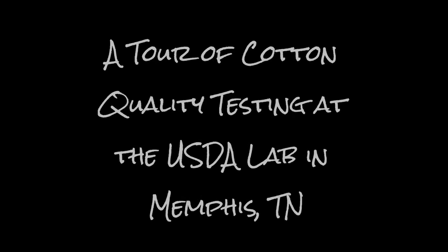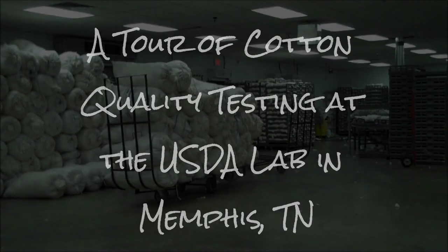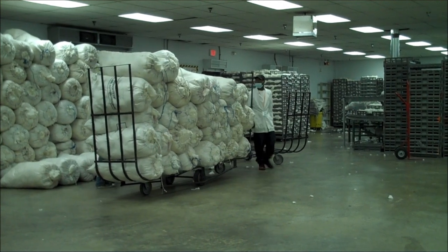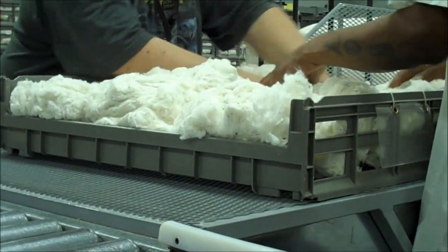This will be a really quick tour of the USDA's cotton testing lab in North Tennessee. Cotton comes in from gins across the United States in large bags, and each of those bags are brought in for conditioning.